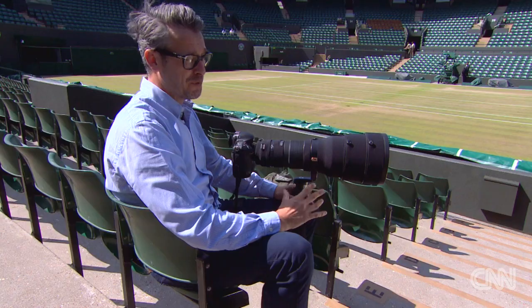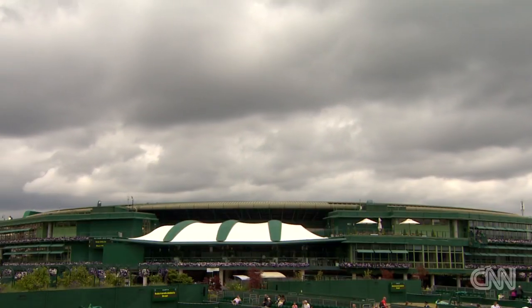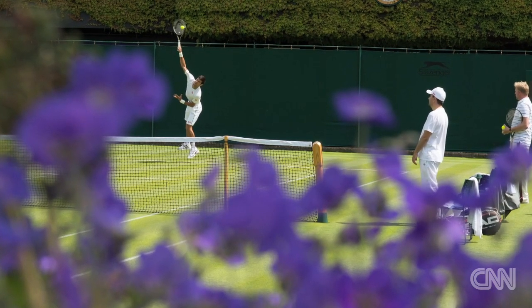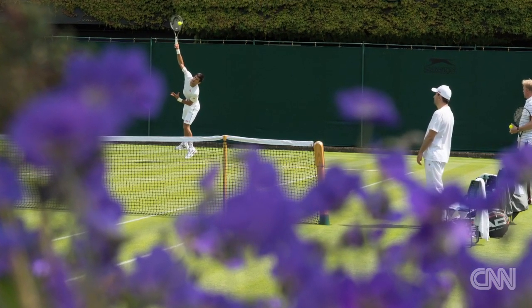I really enjoyed the Andy Murray scream photograph. It would usually potentially be a celebration, but it was more of a frustration moment. I picked the Novak picture. I wanted to highlight tennis in an English country garden — the flowers in the foreground and the ivy in the background are both iconic with England and Wimbledon.